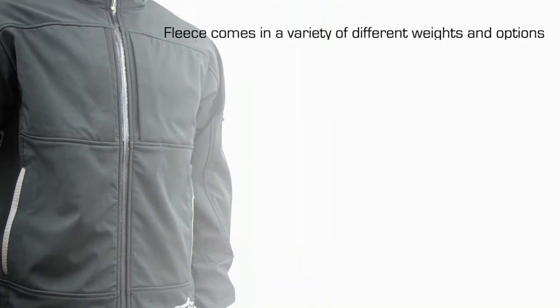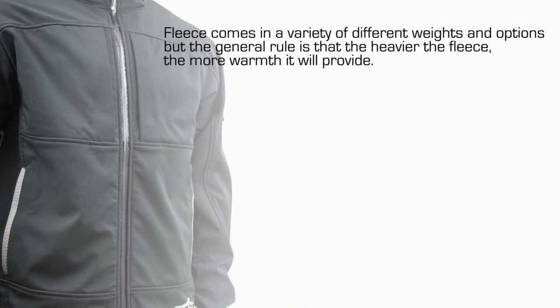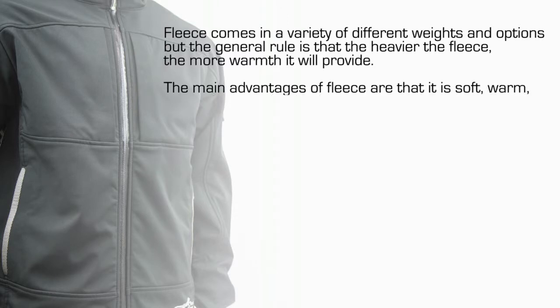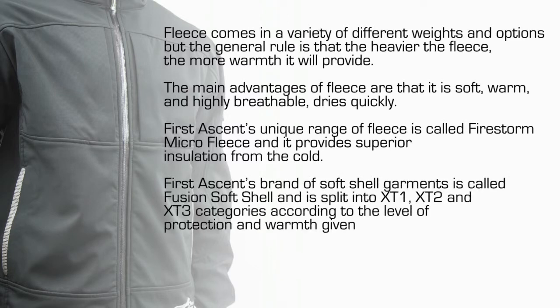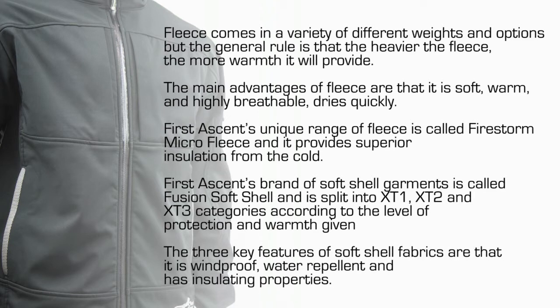To recap: fleece comes in a variety of different weights and options, but the general rule is that the heavier the fleece, the more warmth it will provide. The main advantages of fleece are that it is warm, soft, highly breathable and dries quickly. First Ascent's unique range of fleece is called Firestorm Microfiber Fleece and it provides superior insulation from the cold. First Ascent's brand of soft shell garments is called Fusion Softshell and is split into XT1, XT2 and XT3 categories according to the level of protection and warmth given. The three key features of soft shell fabrics are that it is windproof, water repellent and has insulating properties.